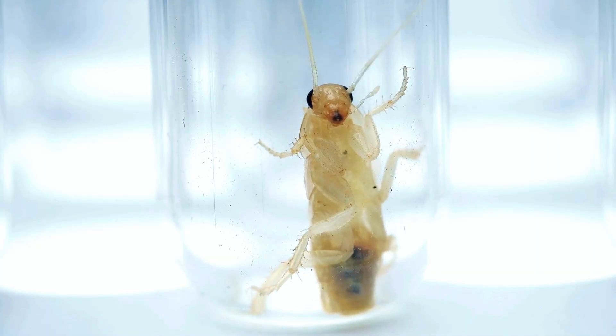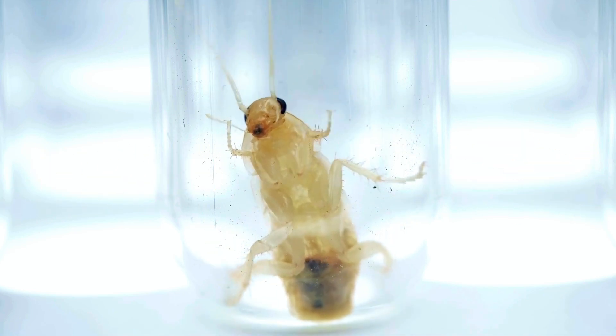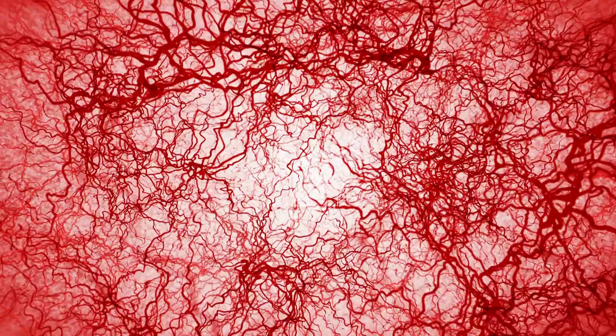Instead of red, cockroach blood is a pale, yellowish fluid called hemolymph. And where we keep our blood neatly contained in vessels,